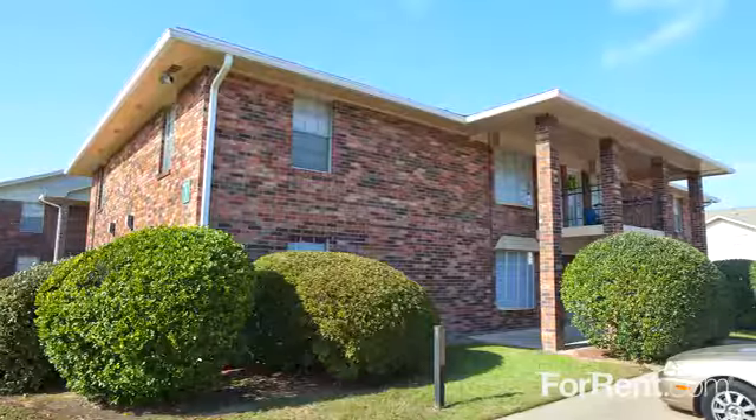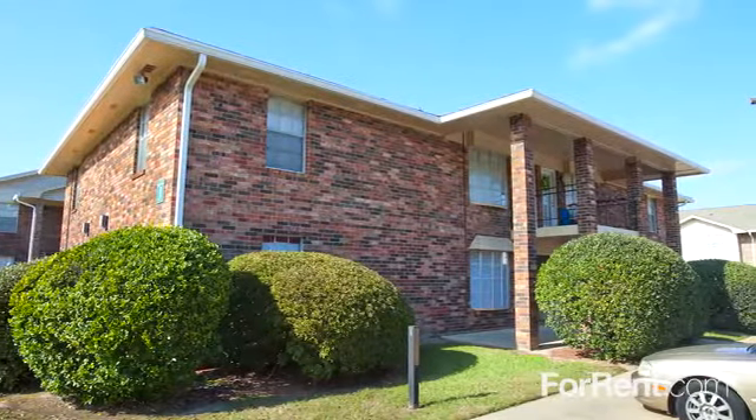For more information, call or come by today and learn more about life at Southern Pines.